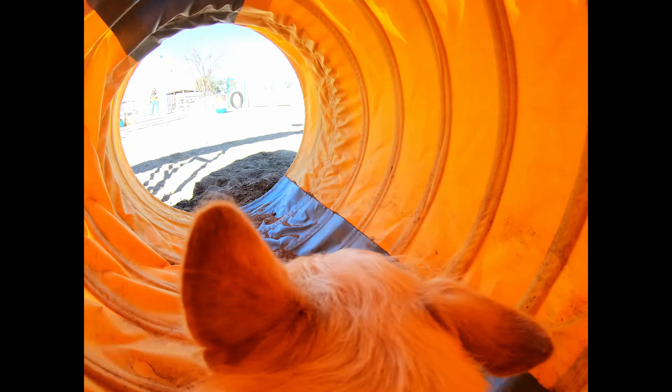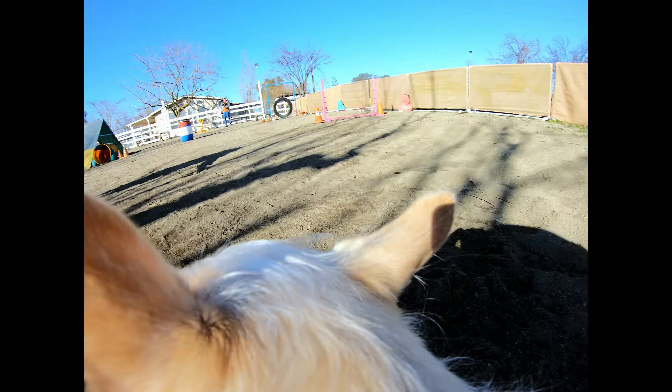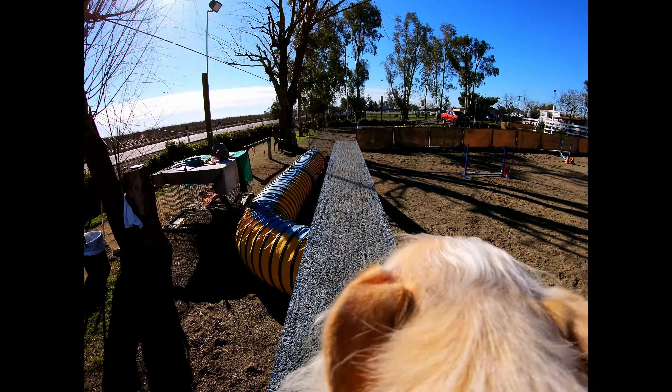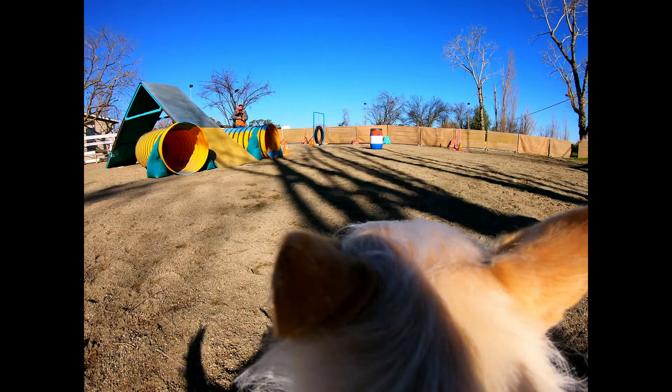Good job, go Tunnel. Go Tunnel, right here, right here, go Tunnel. Woohoo, yeah, let's go!